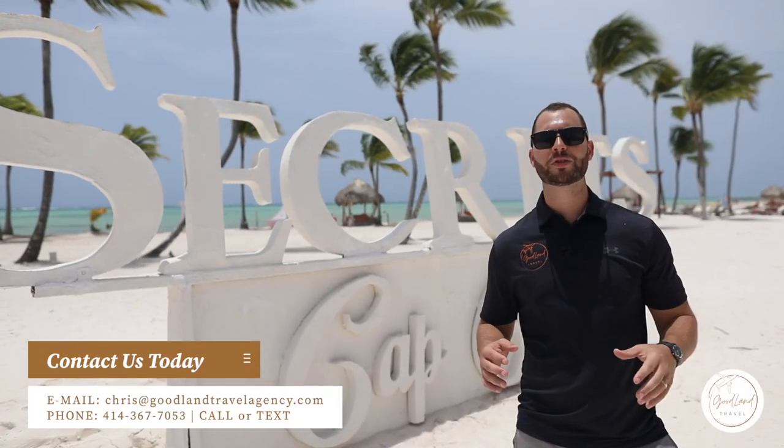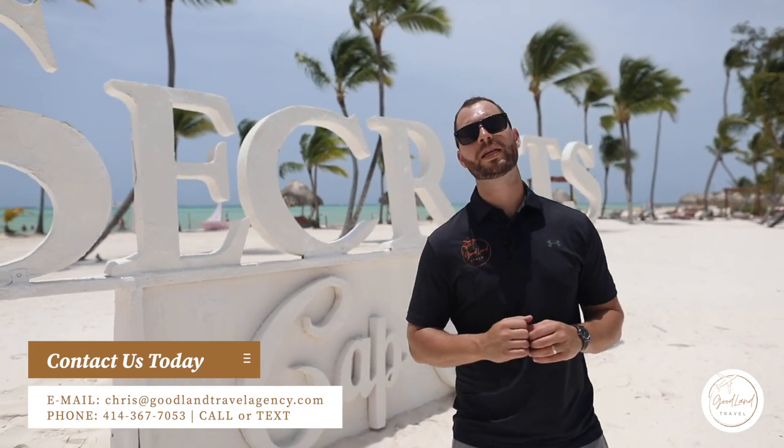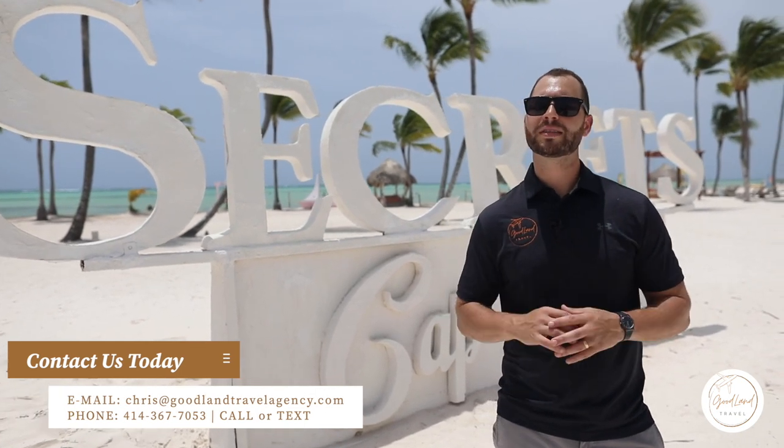Guys, thanks for joining us on this tour. My name is Chris. I'm the owner of Goodland Travel Agency. We are your all-inclusive experts here in Punta Cana. Please reach out to us — we'd be happy to book your next trip. We'll give you personalized service and expert knowledge.